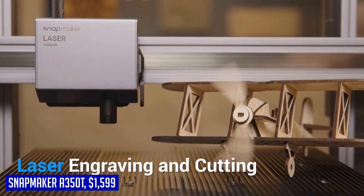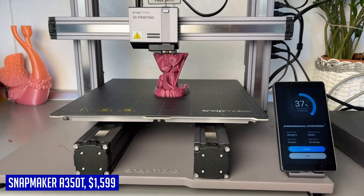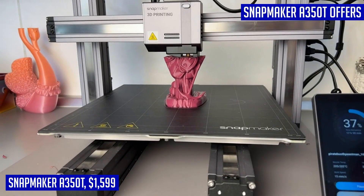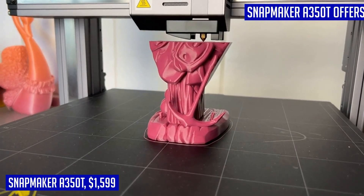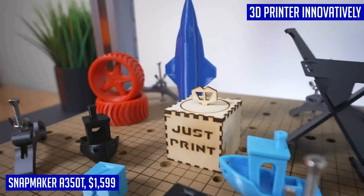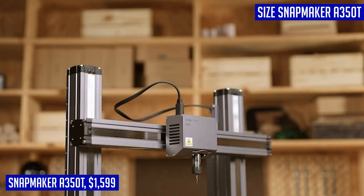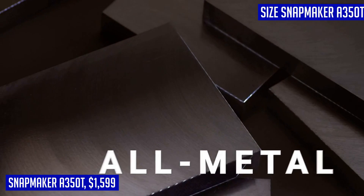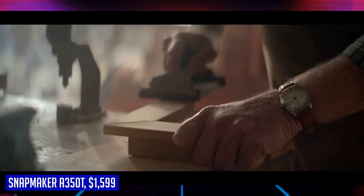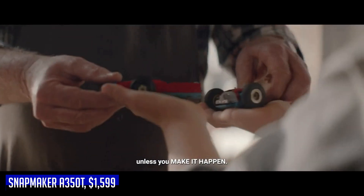Introducing the Snapmaker A350T 3D printer, a revolutionary 3-in-1 machine that combines 3D printing, laser engraving, and CNC carving capabilities all-in-one. With its modular design and advanced CAN-BUS technology, this printer offers efficient and stable data transmission, allowing you to easily assemble, disassemble, and change components as needed. The A350T features a larger printing size with a generous build volume of 12.6 x 13.8 x 13 inches, enabling one-piece large-scale prototypes without splitting files. With high precision of 0.005 mm repeatability and an all-metal body construction, it delivers exceptional results in 3D printing, engraving, cutting, and carving.